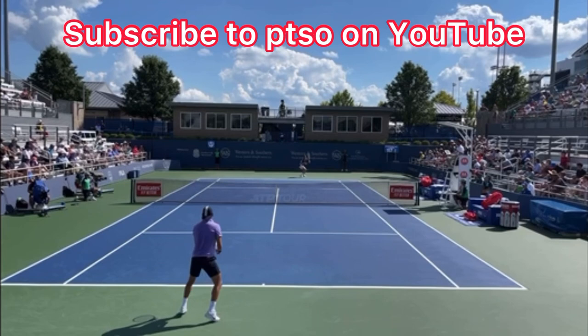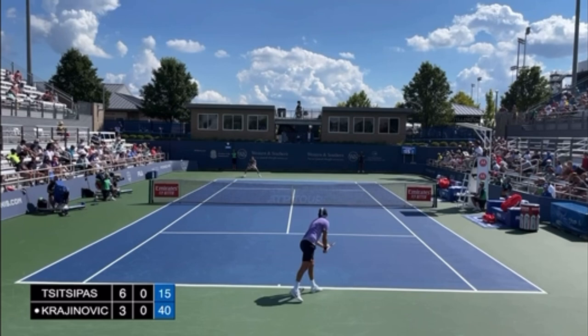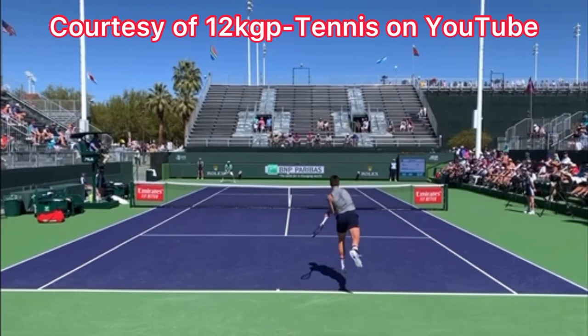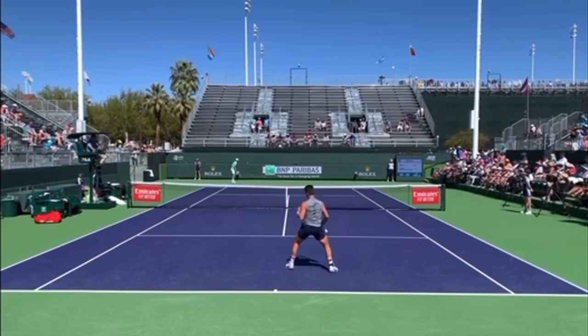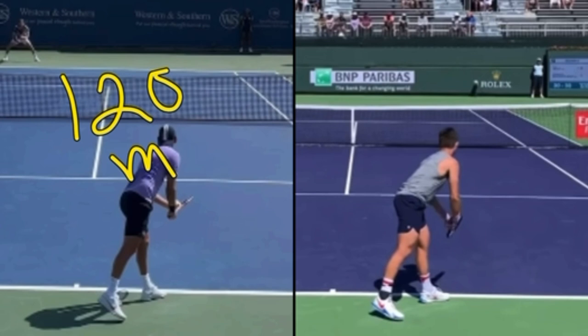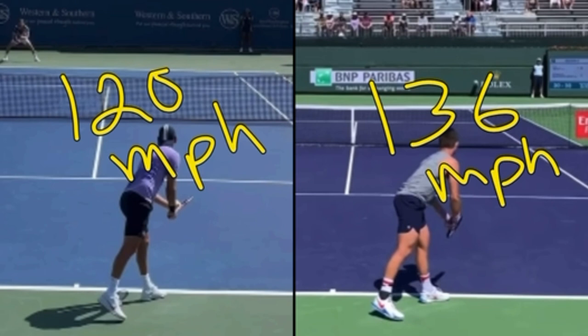I'm going to let you watch his serve two times in a row, and then I'm going to show you JJ Wolf's serve two times in a row. When comparing these serves, it's important to compare their fastest first serve and why Krajinovich struggles to hit big serves and JJ Wolf hits monstrous first serves. At the 2023 Aussie Open, Krajinovich's fastest first serve was 120 miles per hour. JJ Wolf's fastest first serve: 136. That is an enormous difference, and I'm going to show you why this is happening.